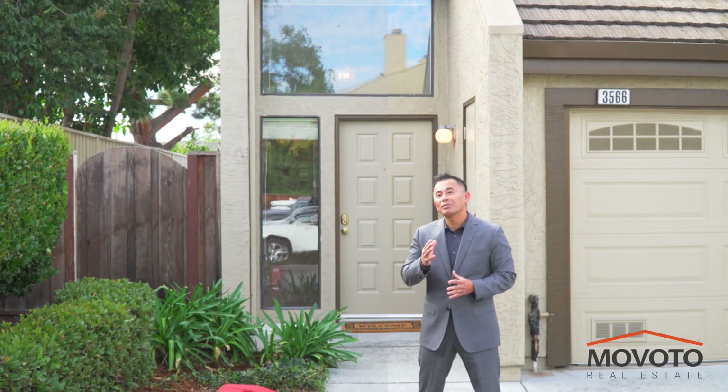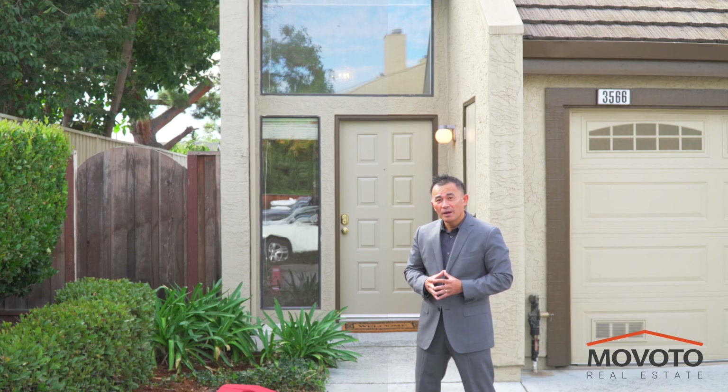I'm Tung Nguyen and it's been my pleasure taking you on this video tour. As your neighborhood expert, please contact me with any questions you may have. I look forward to working with you.